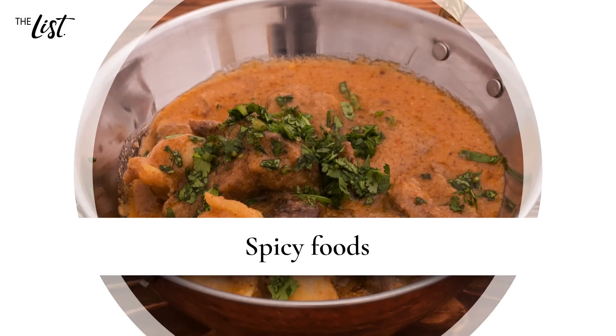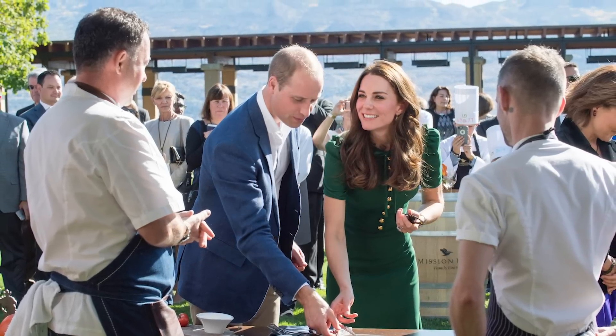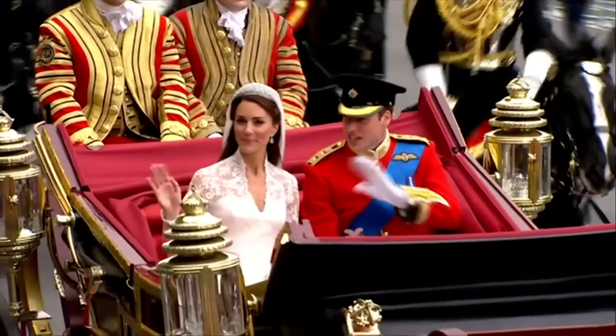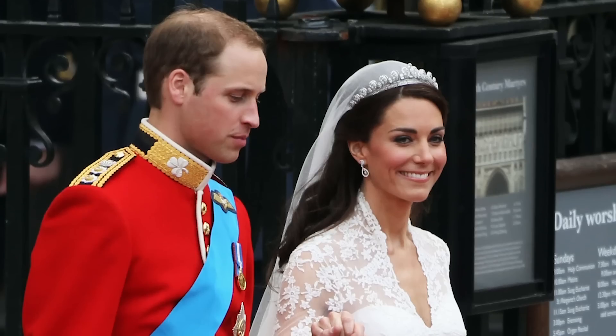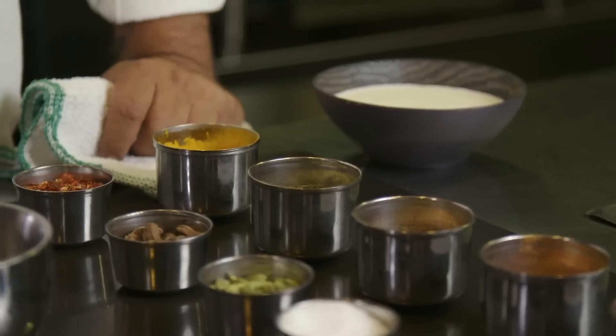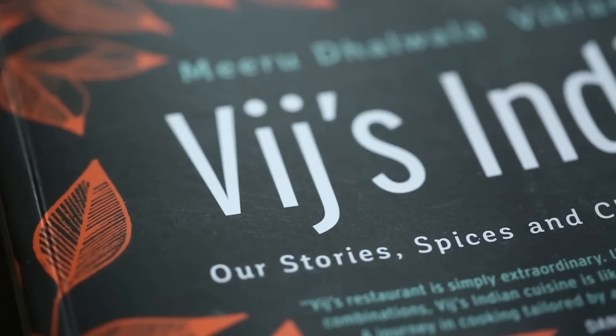Spicy foods. When William and Kate attended Taste of British Columbia in 2016, chef Vikram Vij cooked up wine-marinated lamb popsicles in fenugreek cream curry. The royal couple had served lamb for their wedding in 2011, so clearly they were fans. But since Indian food can pack some heat, the chef prepared a mild version of the dish for William. Kate, meanwhile, likes it hot, and even took home a copy of the chef's latest cookbook.